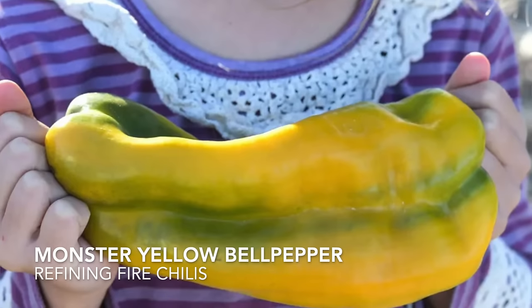Continuing with big sweet peppers, we have the Monster Yellow Bell pepper. This is another really big variety that ripens to a yellow color and can be eight inches long and four inches wide — hence the name. I like to grow large fruits and vegetables because we have seven people in the household who eat a lot of fresh produce. This will be my first year growing Monster Yellow Bell peppers and I'm very excited.